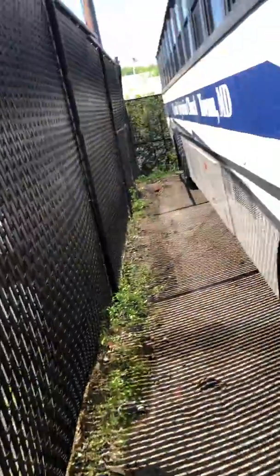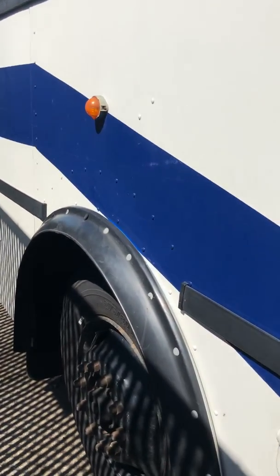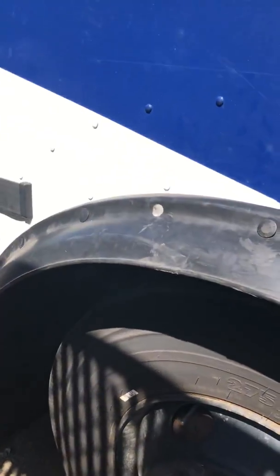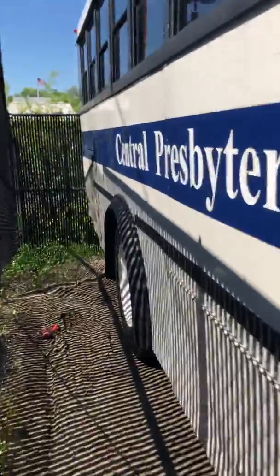It does have the name of the church on the side, which would be taken off. I am handling the sale for them. It's got just about brand new tires on the front, and the rear ones look to be in good shape too.